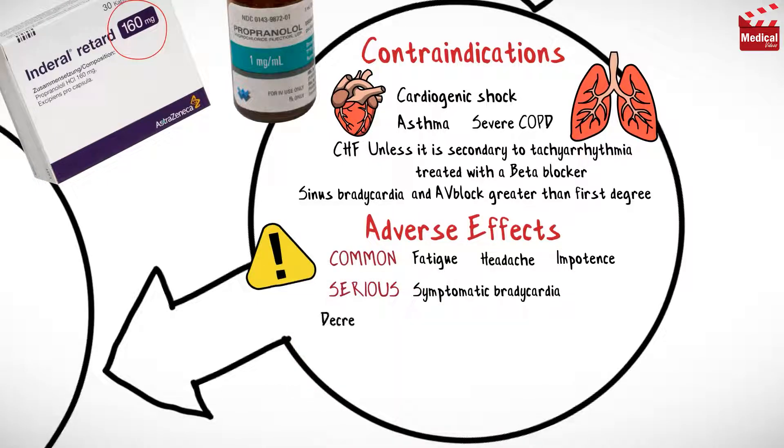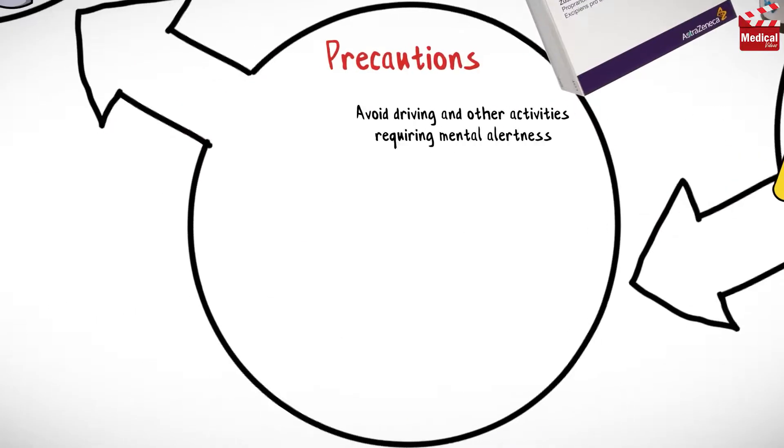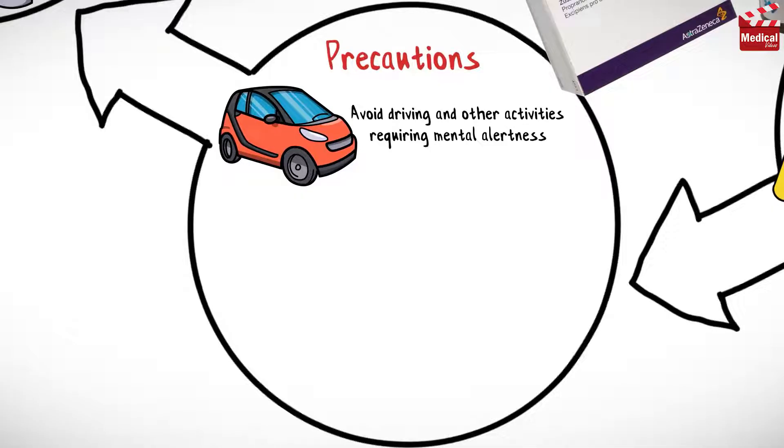Common adverse effects include fatigue, headache, and impotence. Serious adverse effects include symptomatic bradycardia, decreased cardiac output, congestive heart failure, pulmonary edema, worsened AV block, depression, hallucinations, arterial thrombosis, bone marrow depression, and a lupus-like condition.